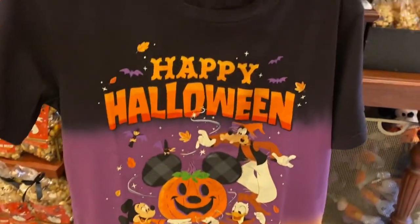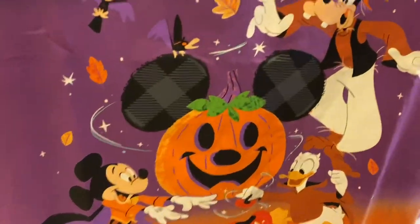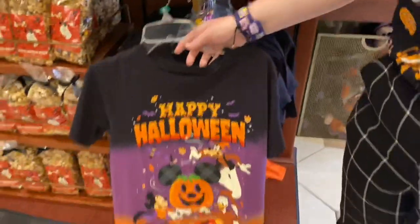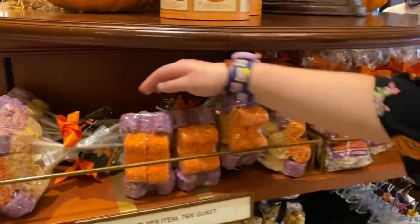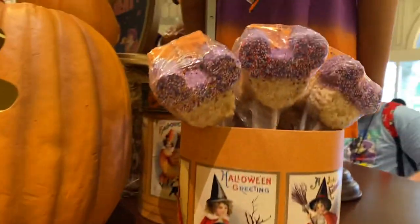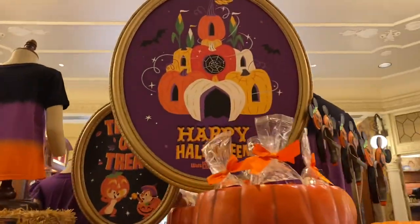Next there's this shirt — it says Happy Halloween. I like this design this year. I've already noticed just walking in that plaid is on a lot of things, and they use purple, orange, and black. They also have some Rice Krispies — they look delicious.